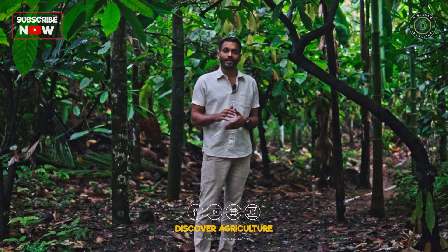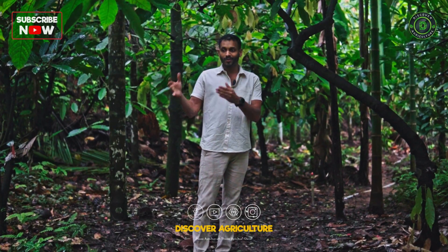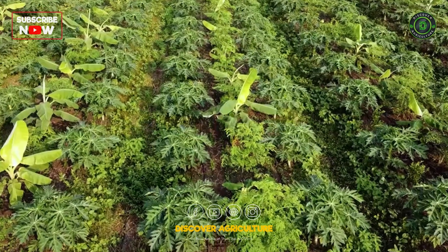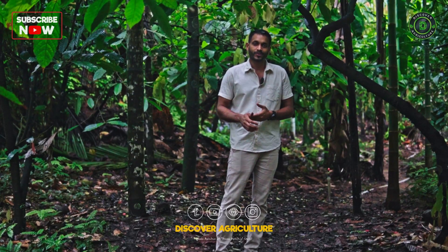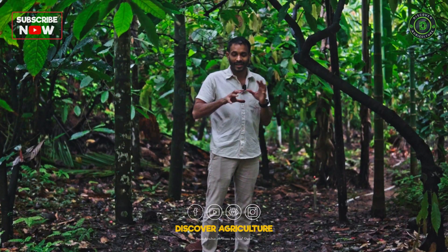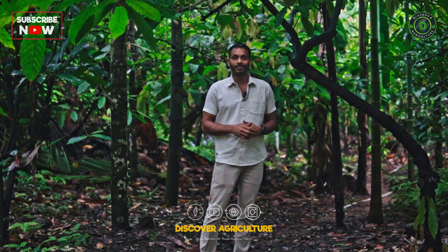If we reduce chemicals, we may not lose the biology in the soil. The second thing is going for multi-layer crops. Instead of a monoculture plantation, if you have multi-layer plants, each plant has its own subset of species and biology that they support. If you have coconut, areca nut, nutmeg, fruit plants, cacao, jackfruit, and others, each of them has their own community of organisms that they support, and they all come together to improve the soil biology.